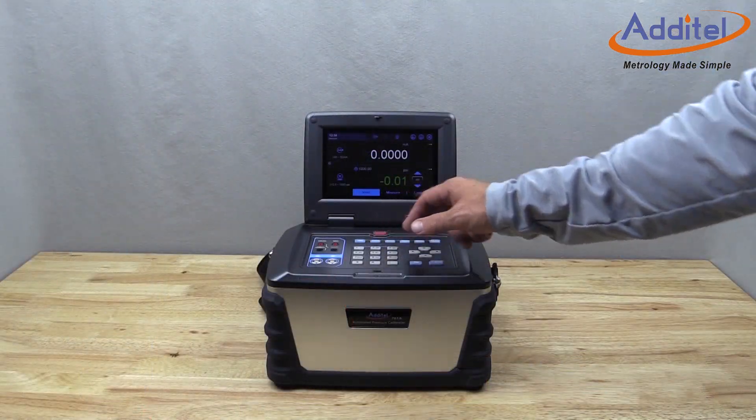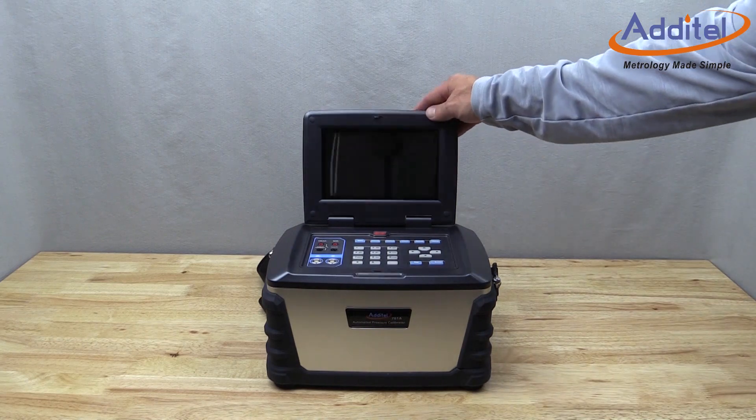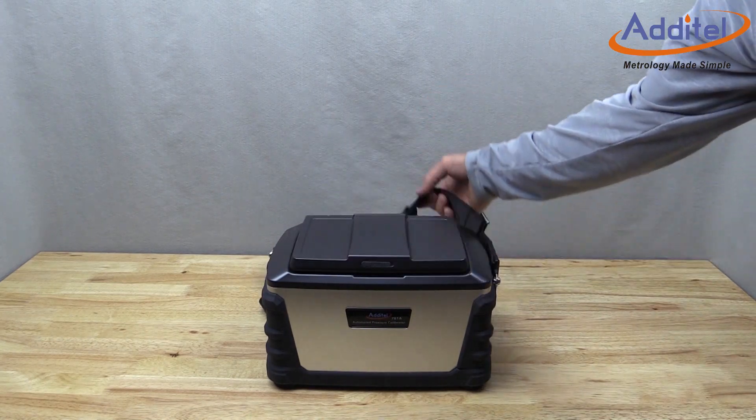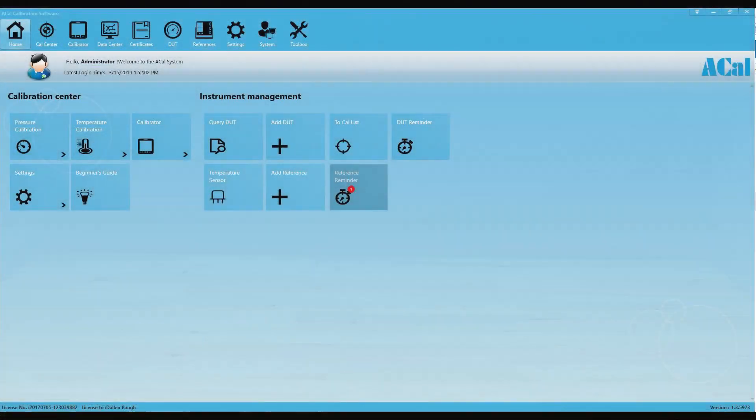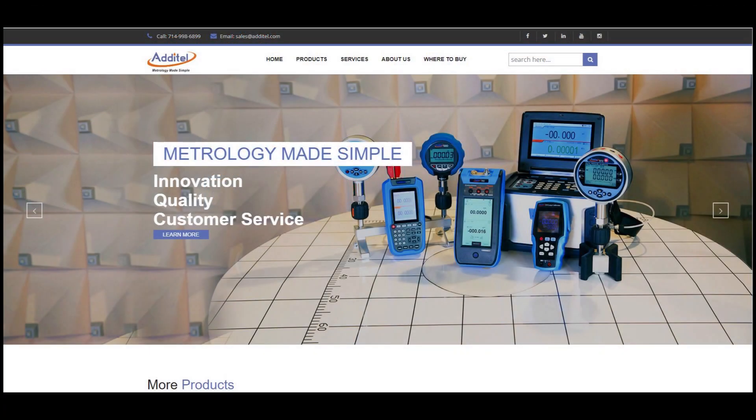With an innovative design and weighing in at just 17 and a half pounds, Atatel's 761A calibrators are designed to be highly portable. Don't forget to utilize Atatel's ACAL software to help build calibration reports and manage all of your assets. For more information about the ADT761A and other great Atatel products, please visit us at Atatel.com.